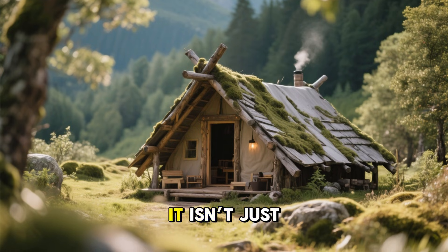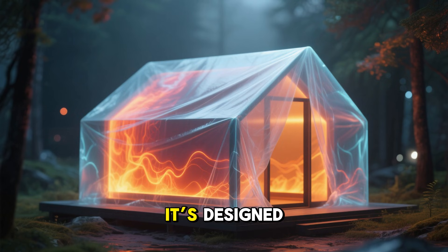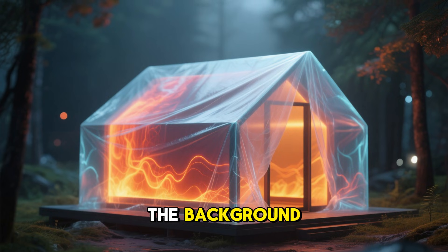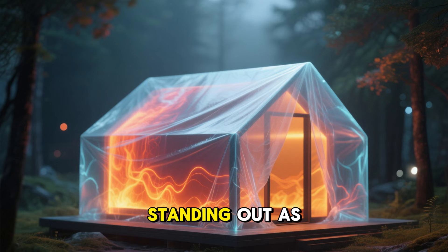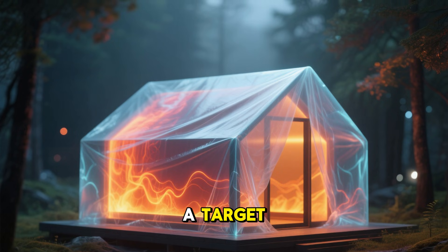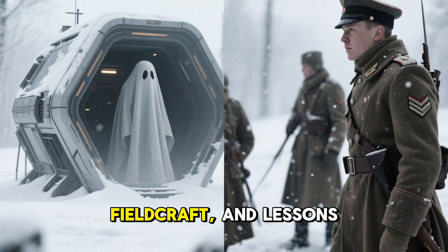A ghost shelter is different. It isn't just hidden — it's thermally deceptive. It's designed to blend into the background temperature of its environment, fading into noise instead of standing out as a target. This isn't science fiction; it's applied physics, field craft, and lessons pulled straight from military history and cold weather survival.